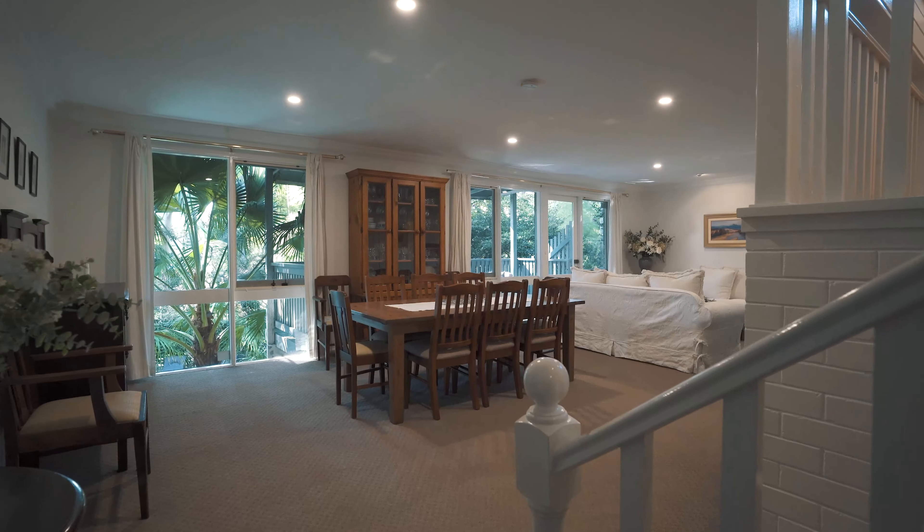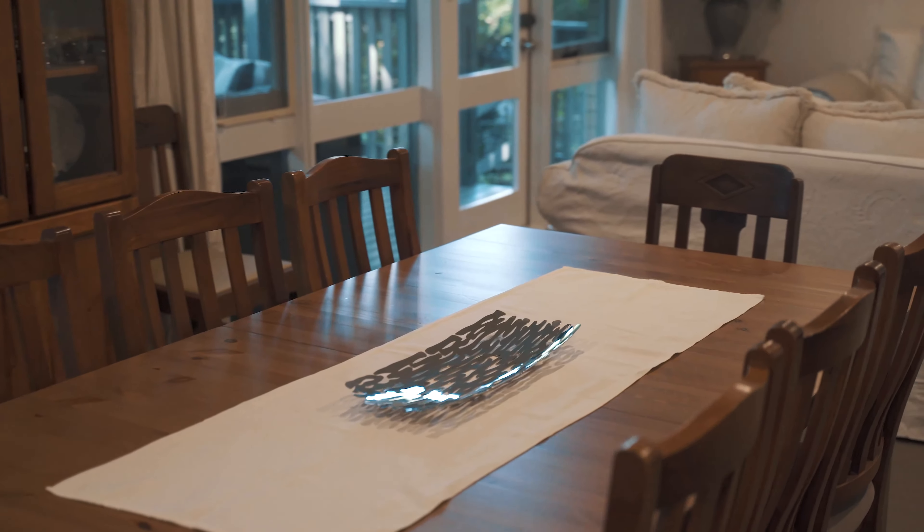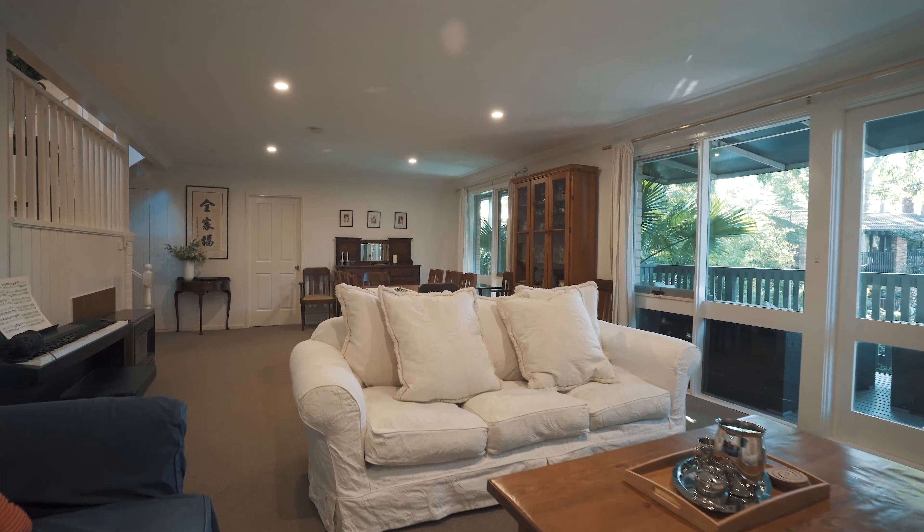Set against a tranquil bushland backdrop, this beautiful residence offers a peaceful retreat for families. Multiple living zones include a media room and spacious open-plan living and dining room.